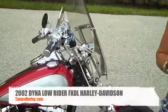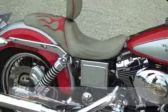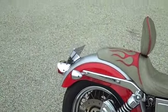Hi, I'm Joyce with Harley-Davidson of Tampa, Brandon-Newport-Richie. Today we have to show you this awesome 2002 Harley-Davidson Lowrider. It's in a two-tone red and metallic silver, really nice paint scheme.